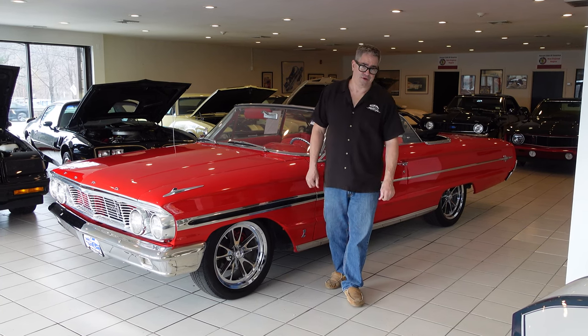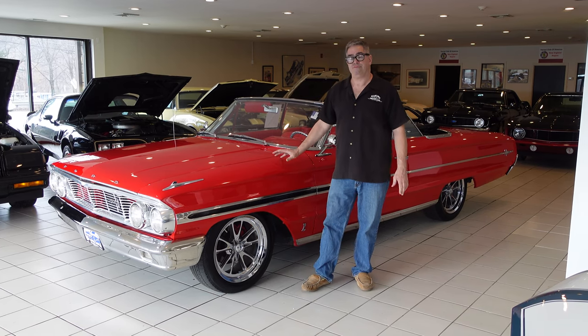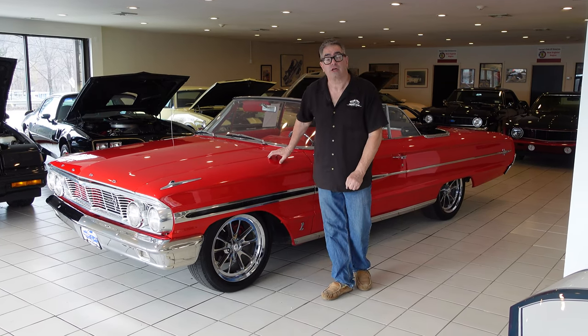Hey, Steven Yanni here at High Octane Classics in Auburn, Massachusetts, with another high-octane walk-around — a 1964 Ford Galaxy 500 XL convertible.